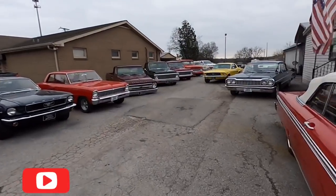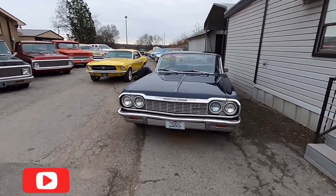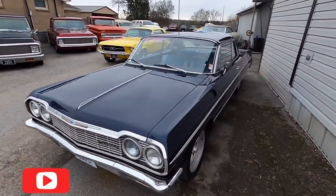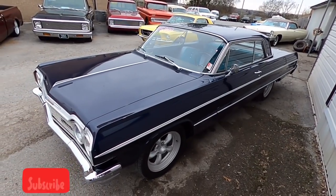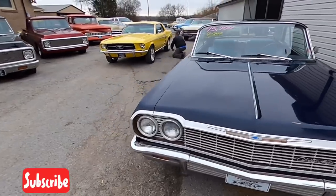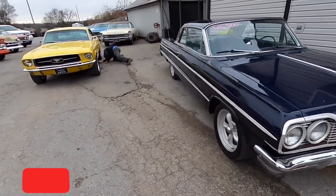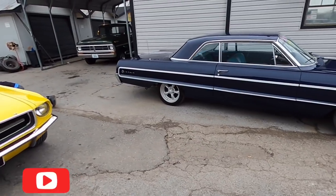Just keep on walking — got another '64 Impala sitting here, four-speed car, $15,900, runs and drives good. Just posted that video today. You'll be able to pull up a walk-around and a test drive of every single car. All you have to type in to see this one is '1964 Impala Maple Motors' — make sure to include Maple Motors to pull up any of our cars.